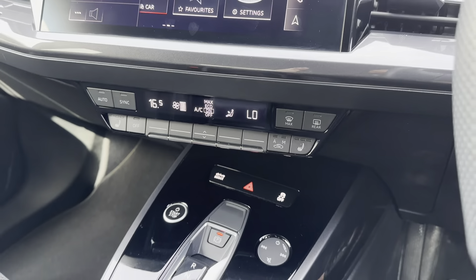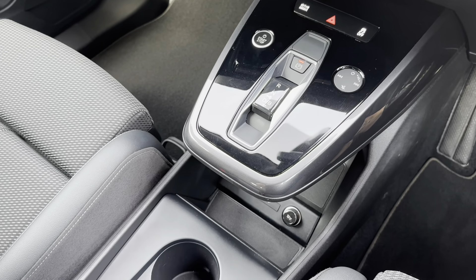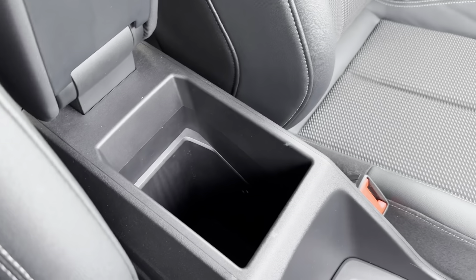Other features included on the center console are the Audi drive select, the start/stop button, and the automatic gear shift. You've also got a 12-volt charging point with a cubby hole to keep your phone, cup holders, and a spacious center armrest with storage.